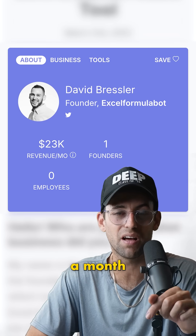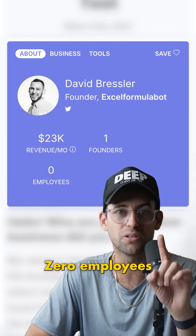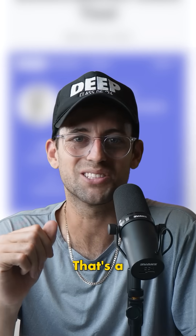Today, this business makes $23,000 a month and it only has a solo founder, zero employees. Simple tool, huge market — that's a great business.